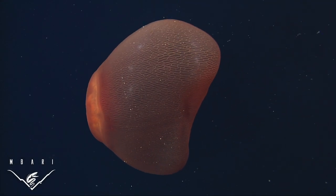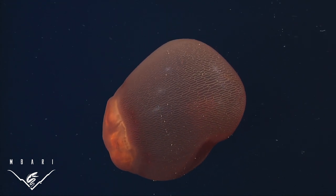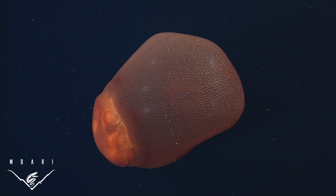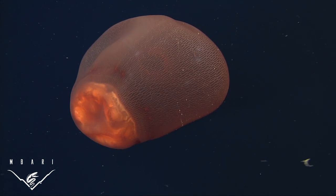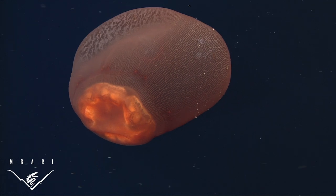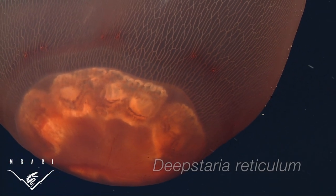In the deep sea, gelatinous organisms can take many strange forms. Recently there has been a wave of interest in images of an animal with a bag-like body covered by a mesh pattern and without noticeable tentacles. This is not a ghost or trash — it is the siphonomedusan Deep Staria.